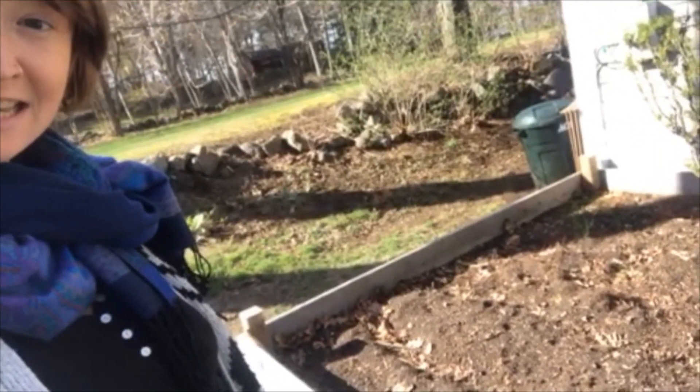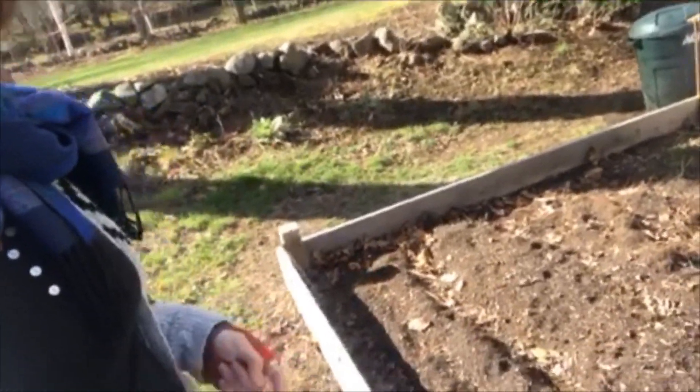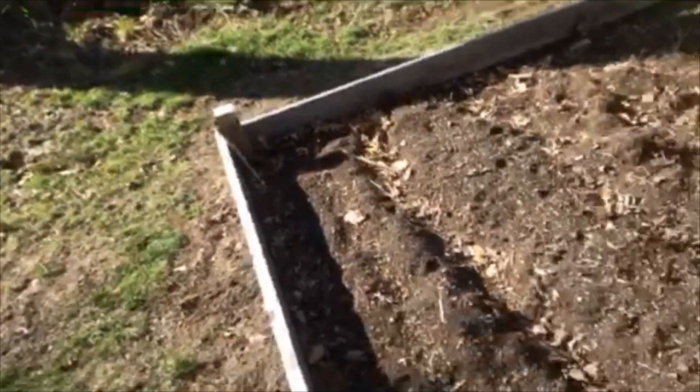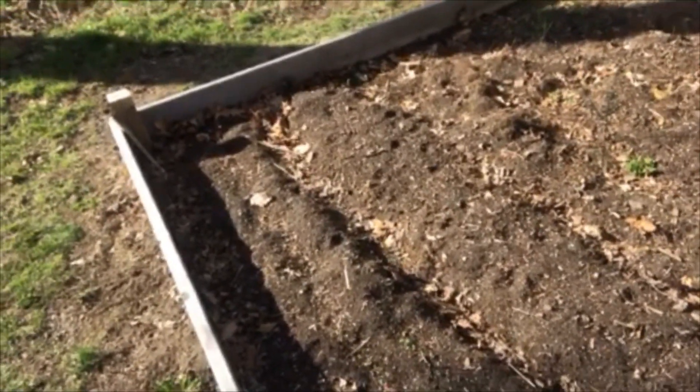What I see is my garden. I see two raised beds that are going to eventually have lots of yummy green vegetables in them.